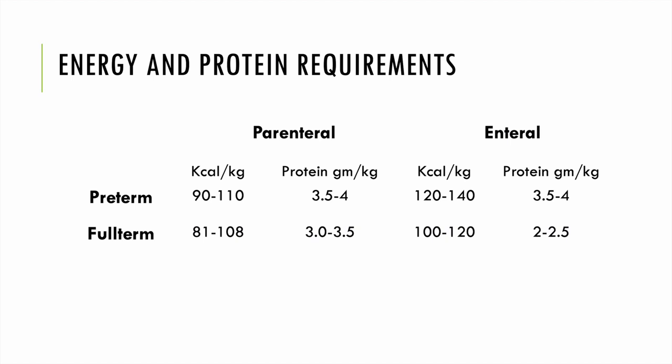This slide breaks down energy and protein requirements of preterm and full-term infants. Preterm babies have higher energy and protein needs than their full-term counterparts. When giving enteral nutrition versus parenteral, we have higher energy and protein needs enterally compared to parenterally, since with IV administration we know a baby is receiving 100% of what is given.